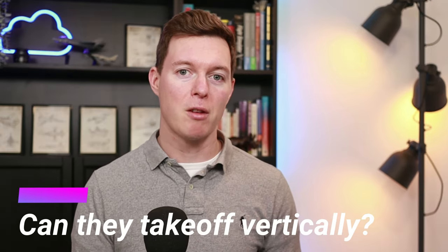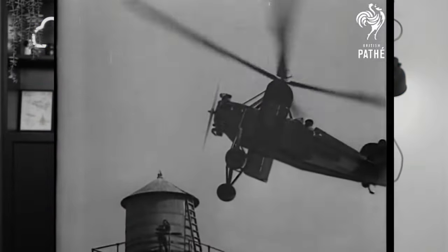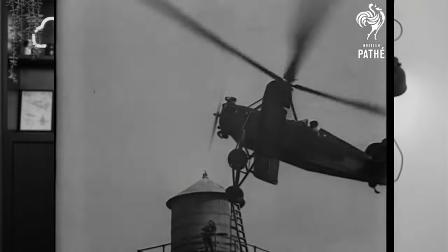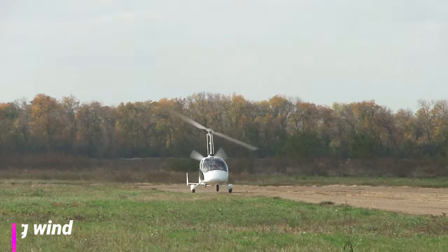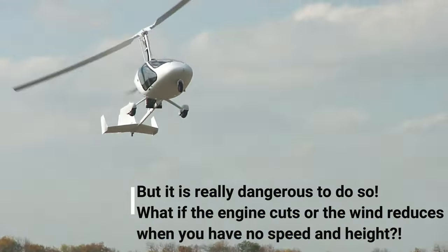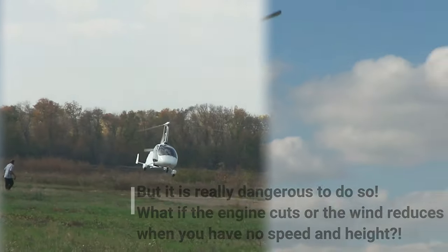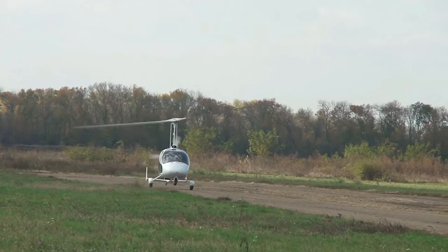So does this mean that Autogyros can take off vertically like a helicopter? Well, not really. It must be moving through the air to generate lift, but with a strong enough headwind it could use that to jump into the air. Although not vertical, they do have really short takeoff distances and they can also land with pinpoint accuracy in really short distances as well, as demonstrated by that video from the 1930s.